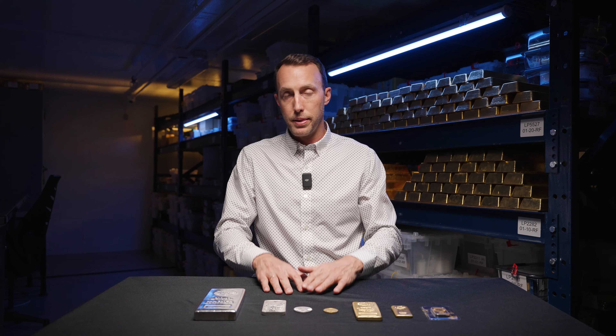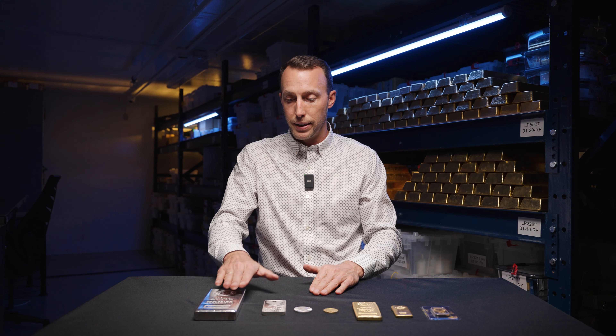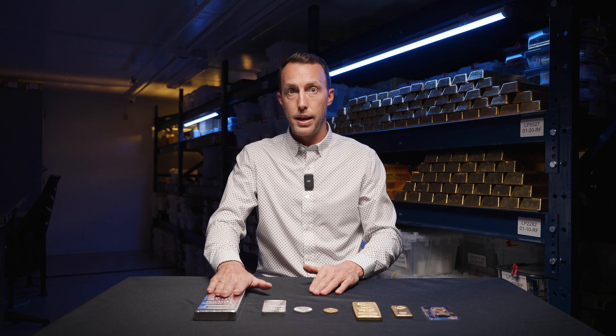Now if you multiply that out over the lifetime of investing in precious metals, or in a large purchase of precious metals, the savings can be quite significant. So when thinking about larger purchases, definitely lean towards the largest format that you can purchase.